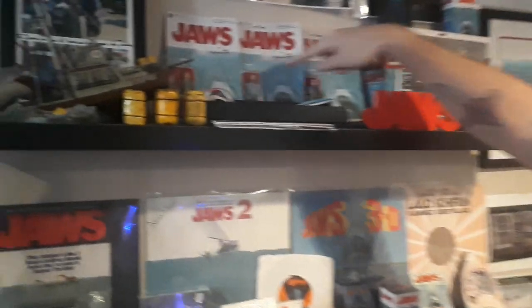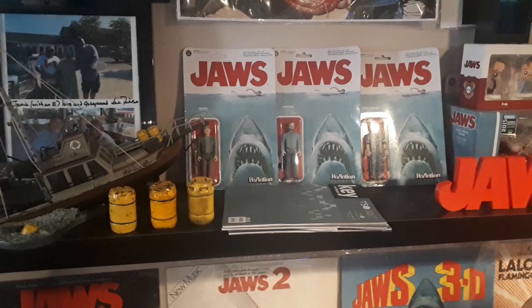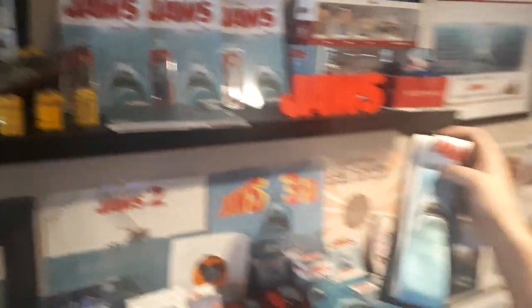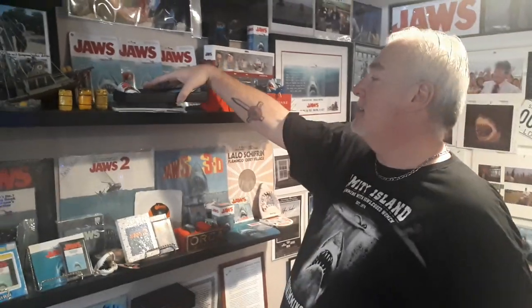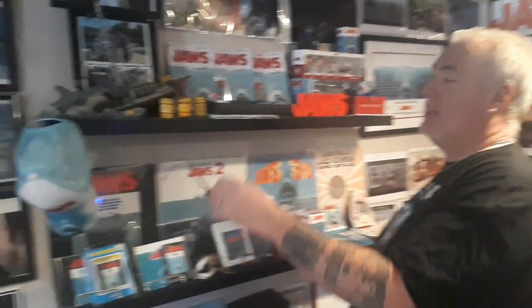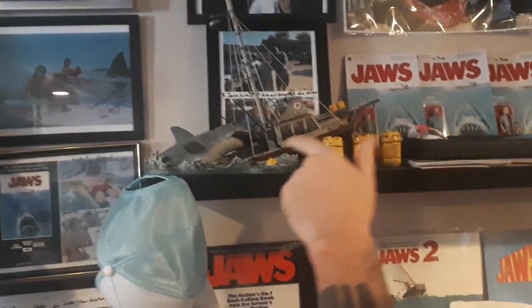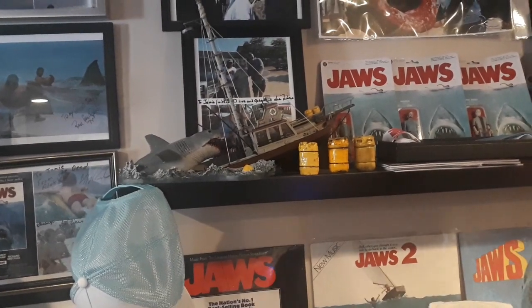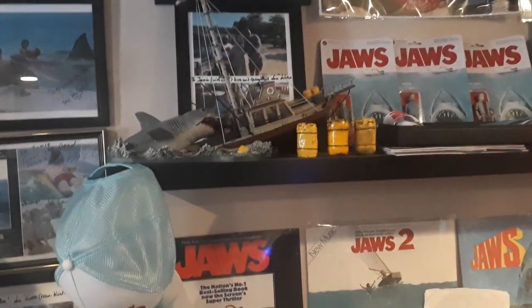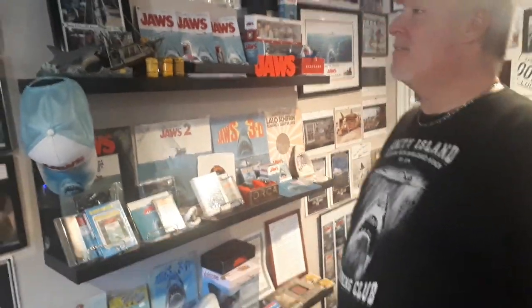I got three Jaws action figures here. And I will admit that I have worn my Jaws tie a couple of places, which is pretty cool. I've got some barrels here my friend made — I'll talk about him later. And of course I've got the McFarlane Jaws model there, which is one of my favorite pieces. Always wanted one of those. A friend of mine — my Jaws partner in crime — got it for me a few years ago.